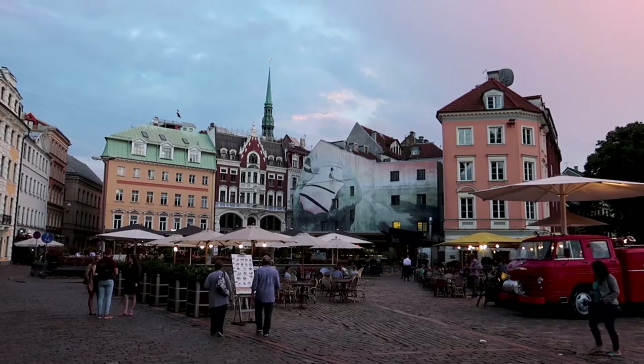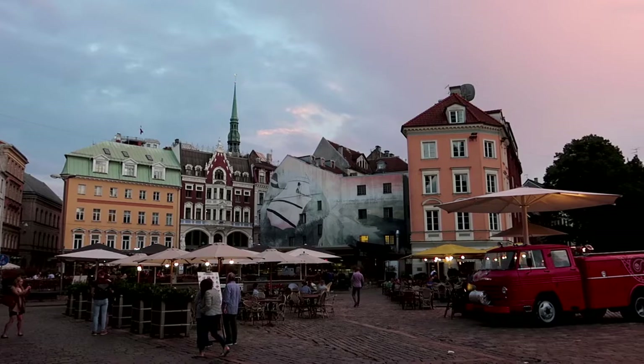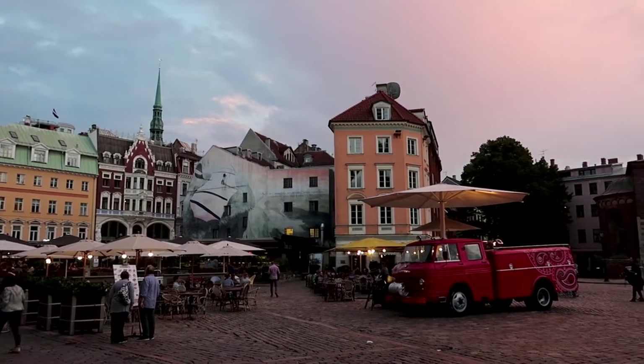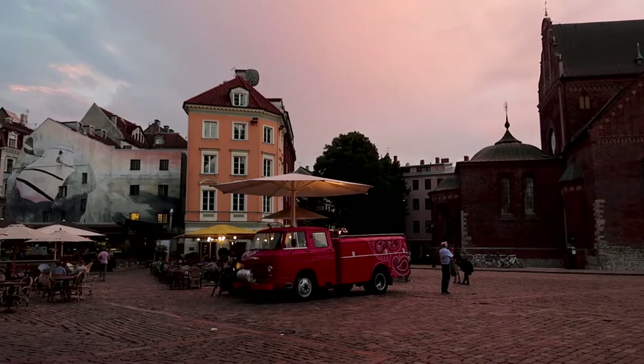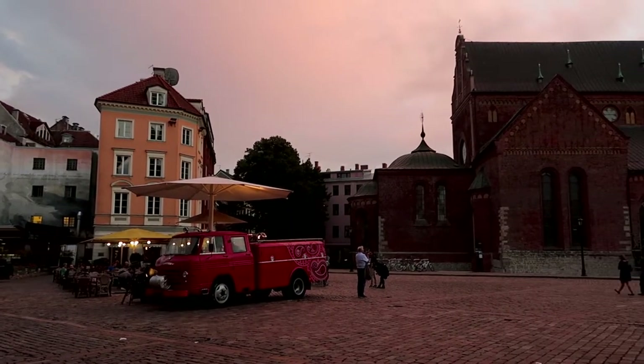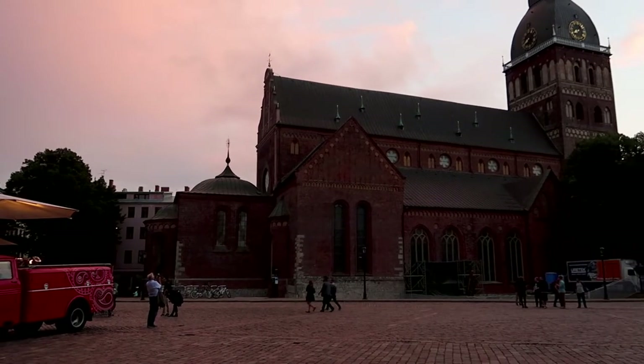I've made it back to the old town and I'm about to head off and get some food. I'll be back in Riga in a couple of days — but tomorrow I'm heading out of the city for a day trip to a small Latvian town called Cēsis. I'll see you there. Good night.